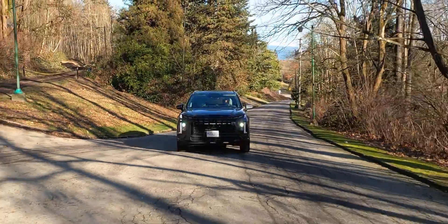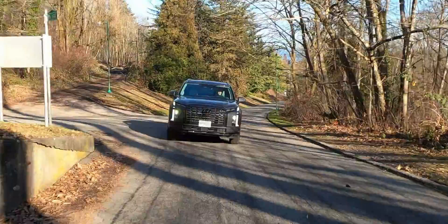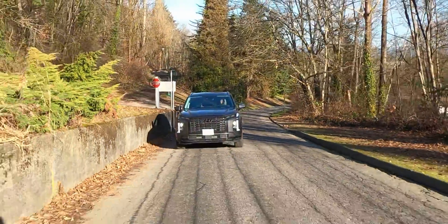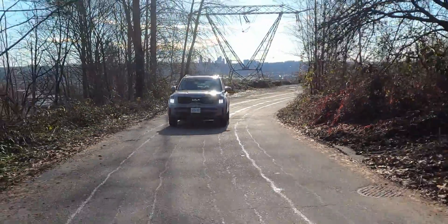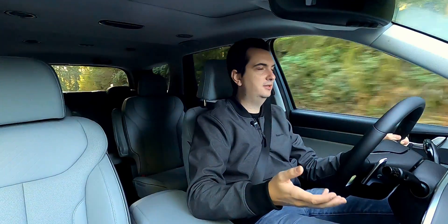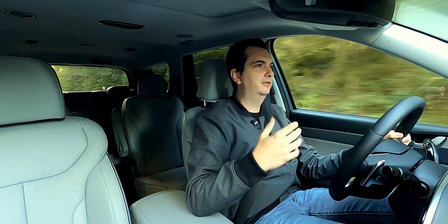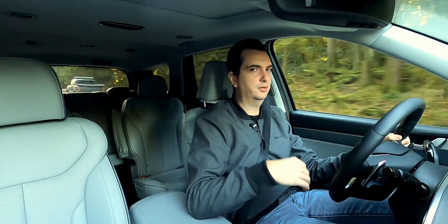From what I've read on forums from other owners, the self-leveling system doesn't change the ride height all that much. Essentially what it's there for is to prevent the back end from bottoming out whenever you hit a particularly big bump. So if that's what it was intended to do, then it could work. I have not had a chance to fully load up either of these two SUVs with passengers, cargo, or tow something out the back.